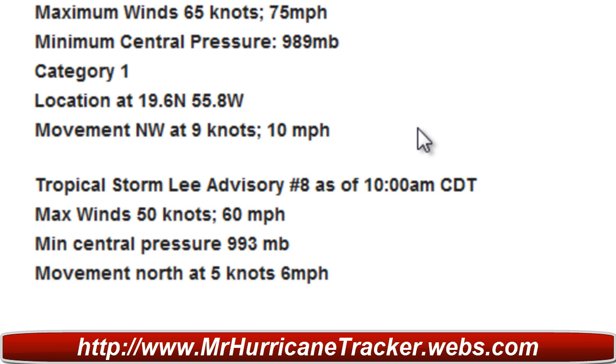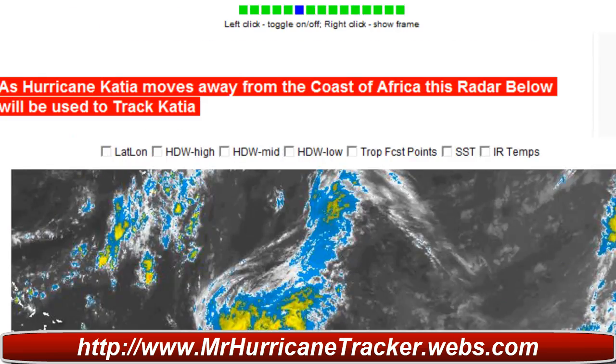The movement is northwest at 9 knots or 10 miles per hour. We'll continue to keep a close eye on Category 1 Hurricane Katia because we'll have to watch very closely for the U.S., especially for Bermuda. Stay tuned to MrHurricaneTracker.webs.com for the latest info.